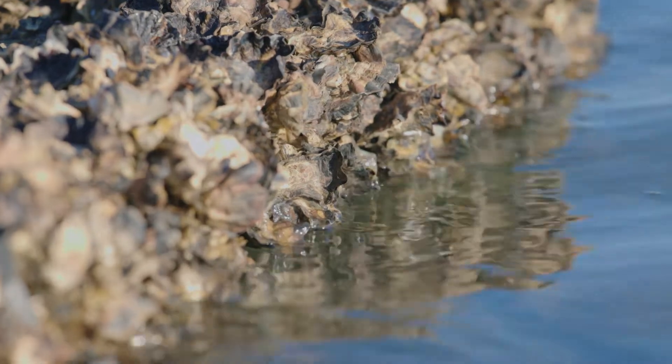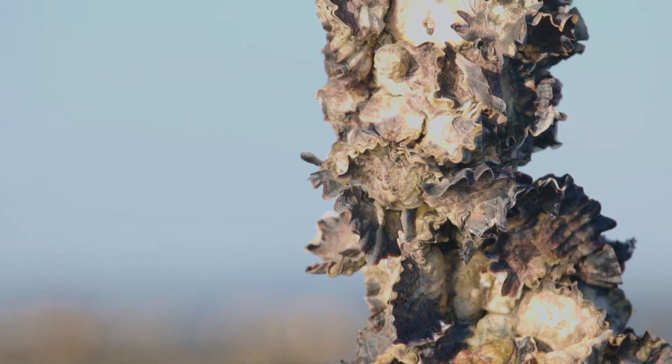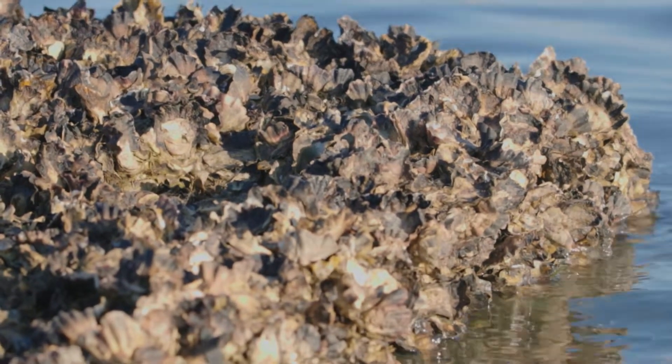Shellfish reefs are really important for estuaries around the world, and particularly areas such as Moreton Bay, because they provide habitat for a variety of different organisms — so commercially important fish and crustaceans. They filter when they're feeding, so they're basically like the kidneys of the waterways in these areas.